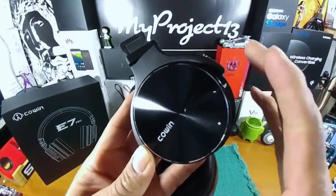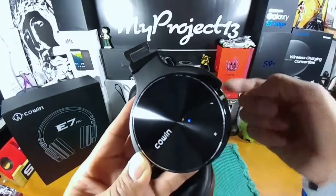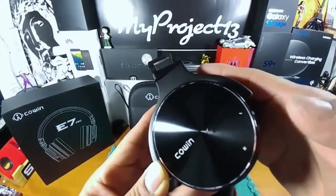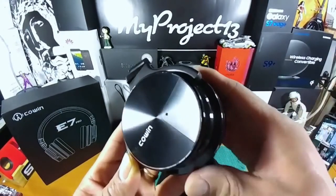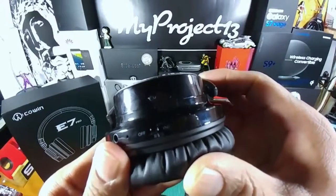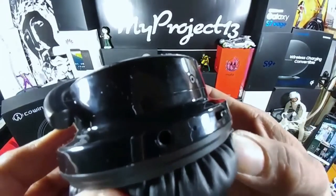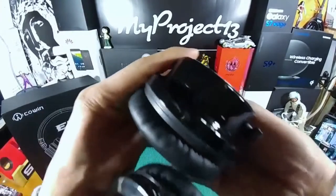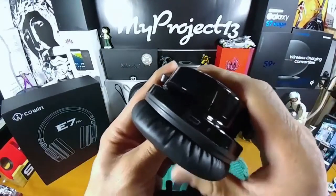Let's look at the functionality of the Cohen E7 Pros. You've got the plus symbol — long press increases the volume, quick click goes to the next track. The minus symbol — long press decreases the volume, quick click goes back a track. The LED light flashing is play and pause, and that's also where you answer a phone call. When you're done with the call, click out of it and you'll go back to whatever you were listening to. At the bottom you have off, BT for Bluetooth, NC for noise cancelling, and your auxiliary input, with a mic right next to that. On the other side is the micro USB charging port and an LED light to indicate that you're charging.